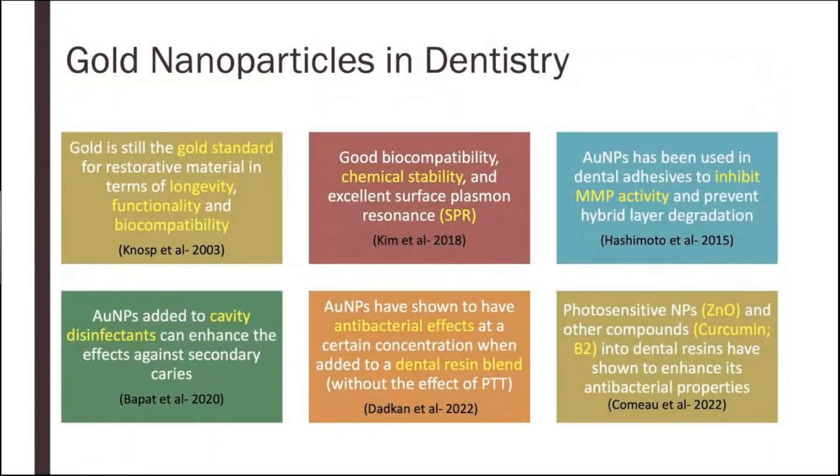We decided to go with gold nanoparticles among the metallic nanoparticles, for a couple of reasons. First, gold is the gold standard in restorative dentistry — it has good longevity due to its functionality and biocompatibility. Gold nanoparticles have chemical stability and excellent surface plasmon resonance, or SPR. The SPR ability is the ability of gold to transfer light energy into heat energy through the surrounding electrons — how they absorb, get excited, and then produce heat. Gold is among a few particles with excellent SPR ability.